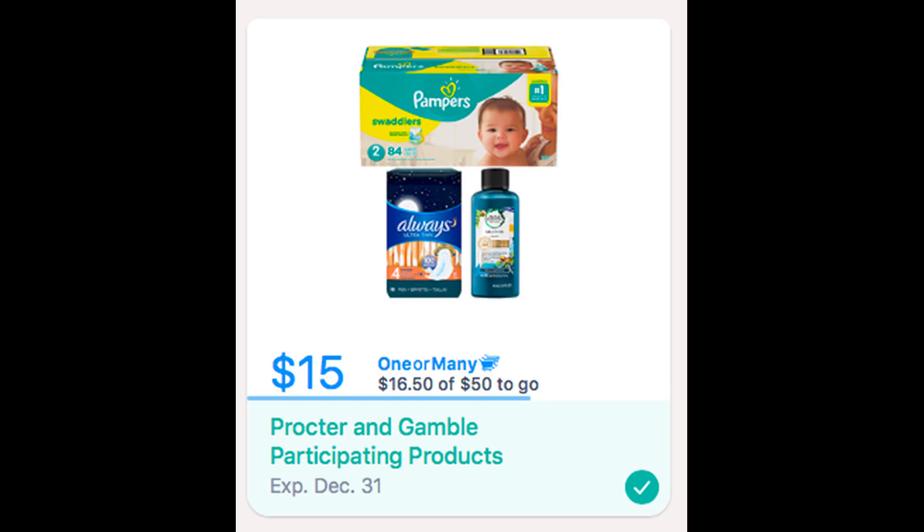A lot of you guys sent me an email regarding this Saving Star rebate for spend $50, get $15 back. It's on Procter & Gamble products and it's valid through December 31st. Last week you were asking how much of my CVS haul qualified toward that rebate, and it looks like a hundred percent of it. I just need to spend $16.50 more to get that $15 back, so this is a hot rebate — add it before it disappears.